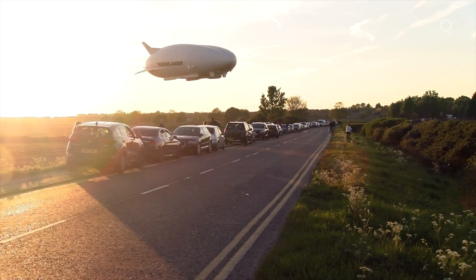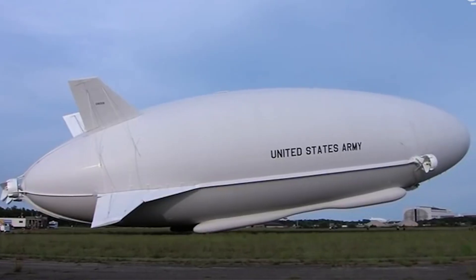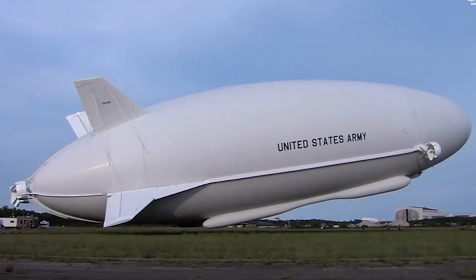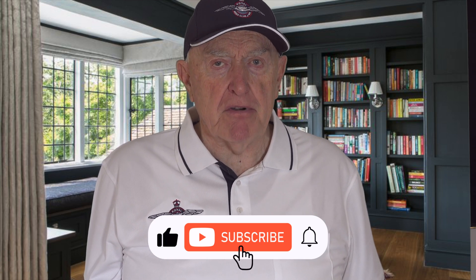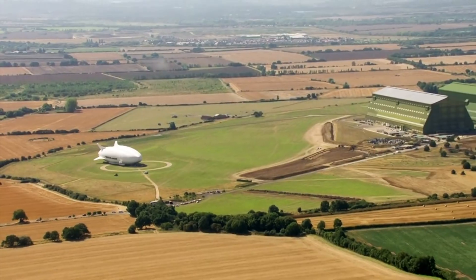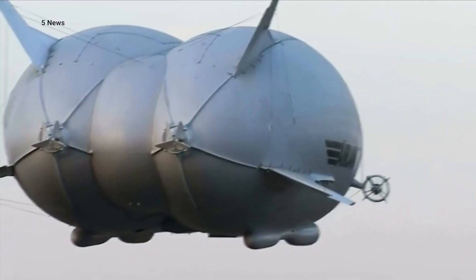The Airlander 10 is a development of the HAV 304 hybrid aircraft that was designed and produced as a long endurance surveillance platform for the US military. That program was cancelled in 2013. The name hybrid applies because lift is both from the helium and the aerodynamic shape in forward flight.